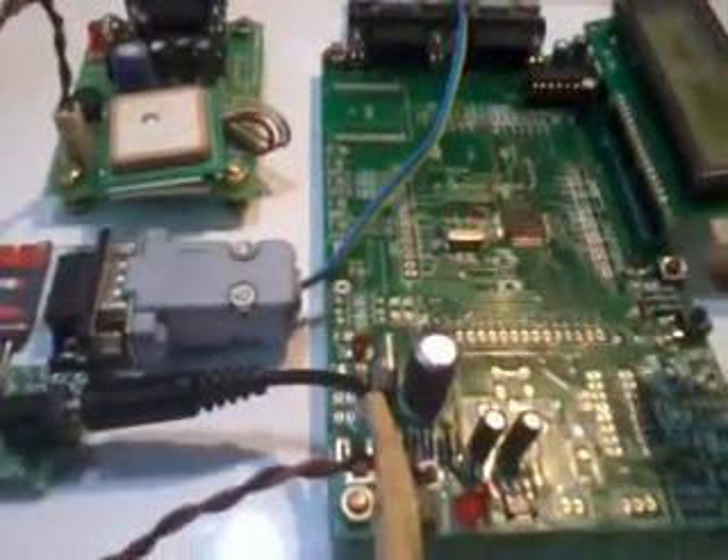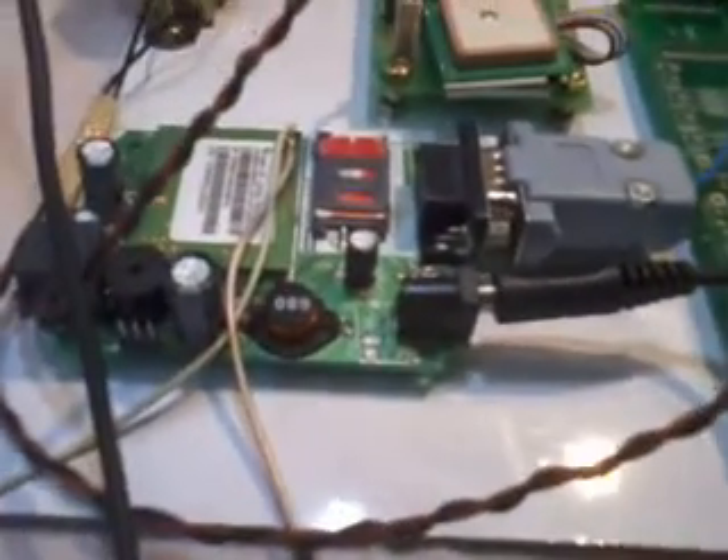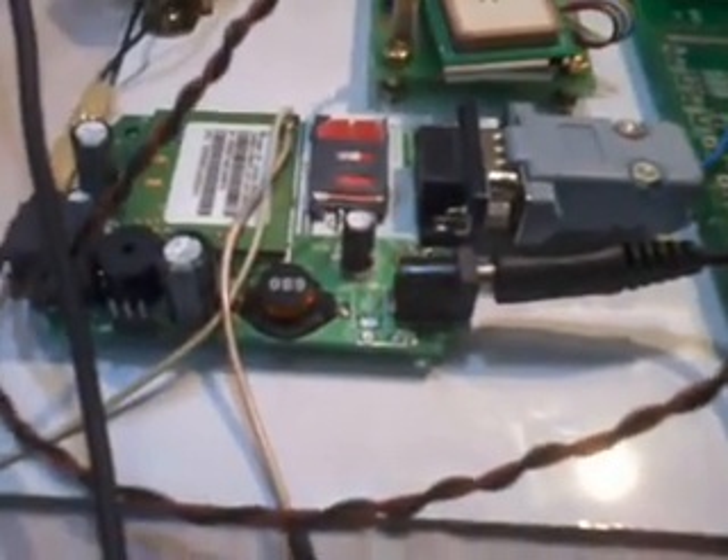It gives 9V output AC. In India we use 230V input with 50Hz. And here it is coming out at 9V. In this 9V we are powering the GPS as well as the ARM controller. And here I am taking external power from an adapter for the GSM modem.